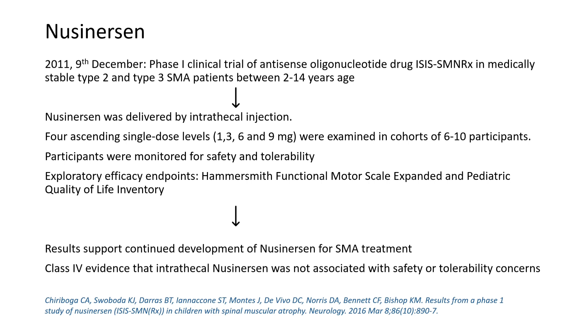On December 9th, 2011, the first phase 1 clinical trial of nusinersen was conducted, delivered by intrathecal injection. Participants were monitored for safety and tolerability, and the trial clearly passed, supporting continued development of nusinersen for SMA treatment.